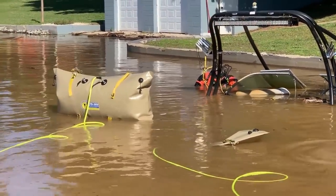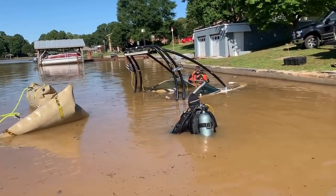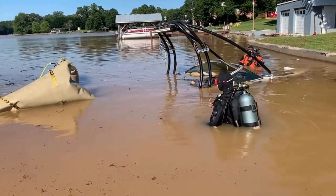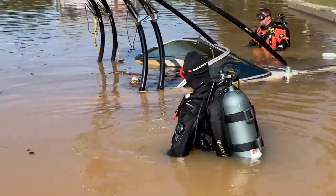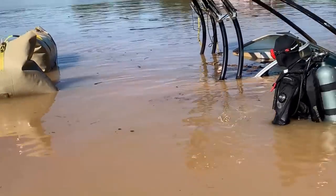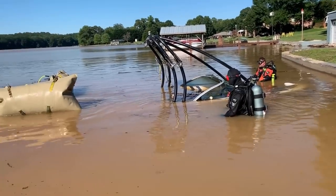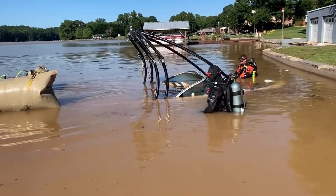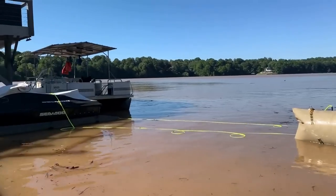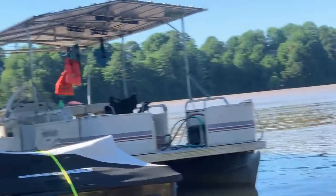I know somebody's going to ask why we're not in full face masks given the water quality — and yes, typically it would be better to have diver-to-diver and diver-to-surface communications. But in this situation we're not very deep; most of the work is being done at the surface, and it's just so much easier to communicate by simply pulling your regulator out of your mouth versus trying to talk through a comm unit and full face mask. A lot of times those full face masks and comm units only work underwater anyway.